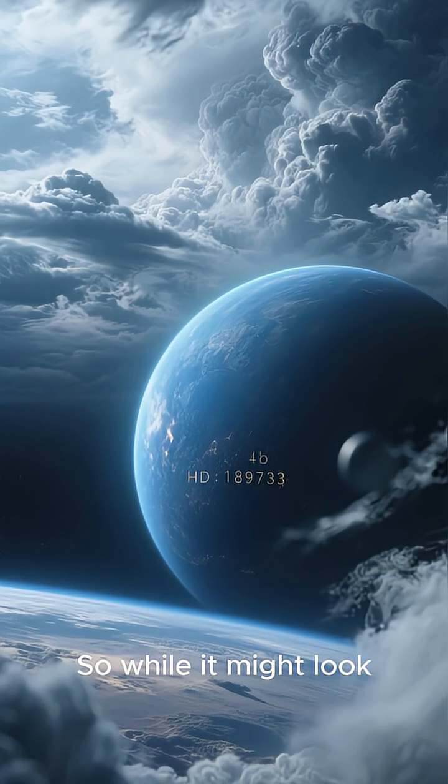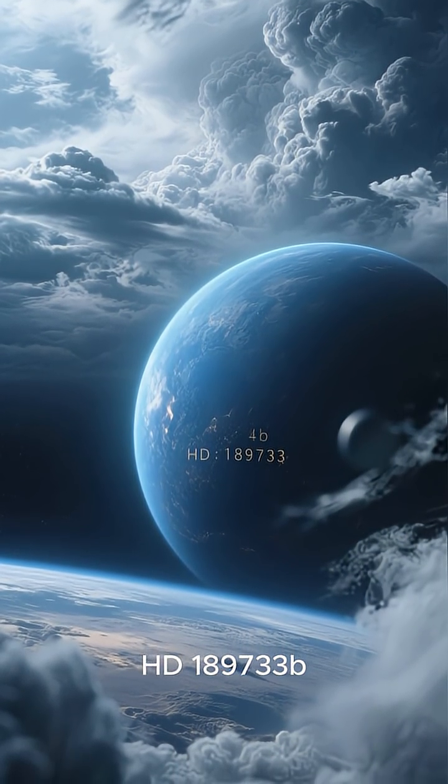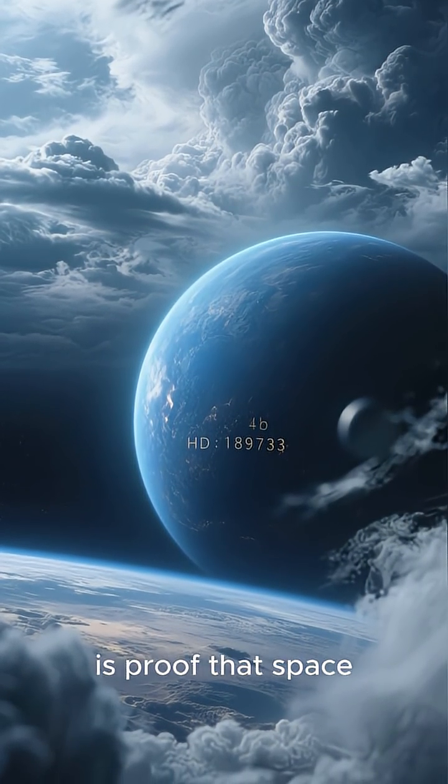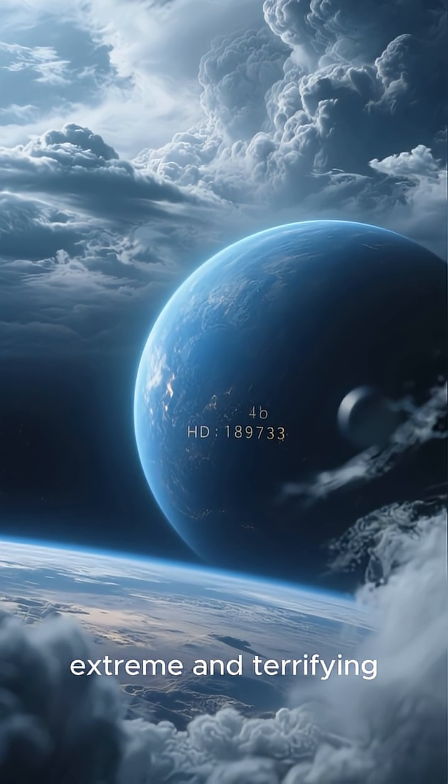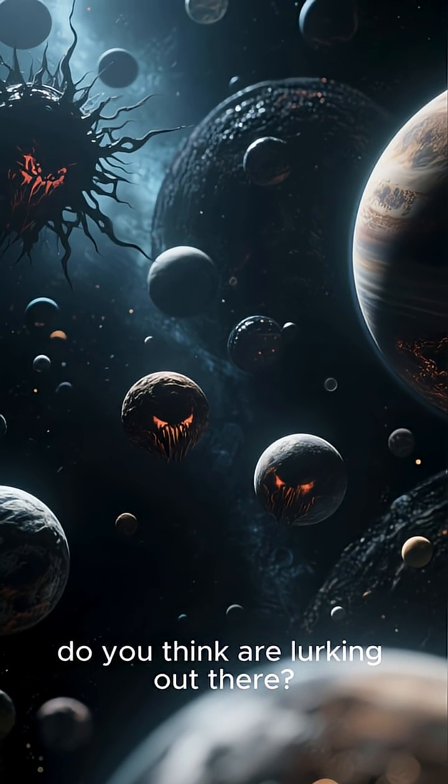Imagine being caught in that. So while it might look inviting from afar, HD 189733B is proof that space holds some of the most extreme and terrifying environments imaginable. What other cosmic horrors do you think are lurking out there?